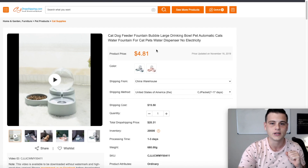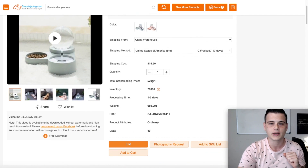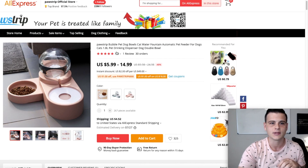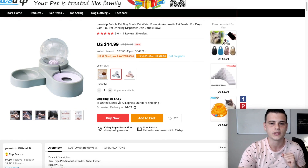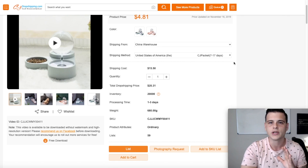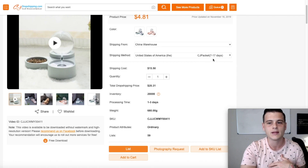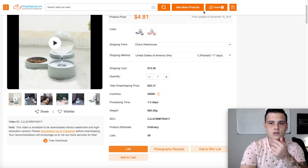The next product is a dog and cat feeder for both water and food. On CJ it costs $4.81, and with shipping the total is $20.31. On AliExpress, I found the same item from a top brand seller for $15 plus $4.52 shipping — cheaper than CJ. Also keep in mind: even if CJ shows fast shipping times, the refund policy matters most. During the epidemic, they explicitly state that their 45-day guarantee does not apply, so you will not get any refund if a product is late or missing.